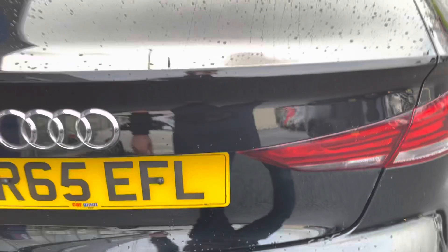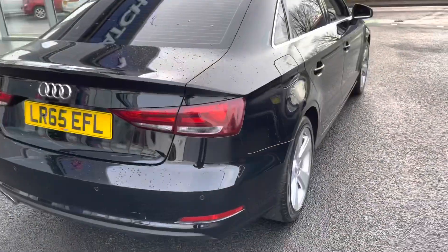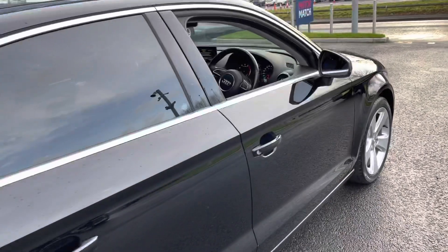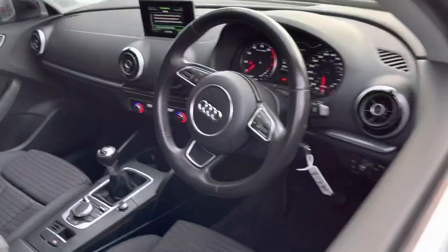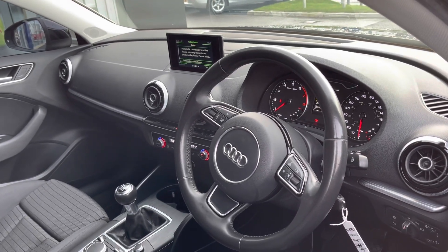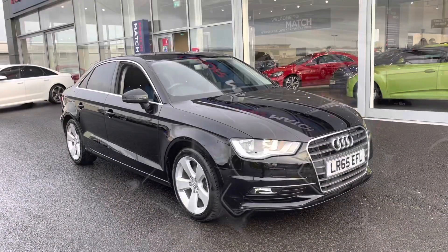I just wanted to let you know, even though the car's a 1.4 litre, it still produces 150 brake horsepower and it is nice and frugal as you can achieve up to 58 miles per gallon and it's only £20 to tax per year. Now this does conclude the 360 degree tour around the vehicle.